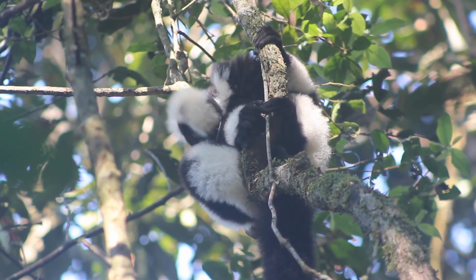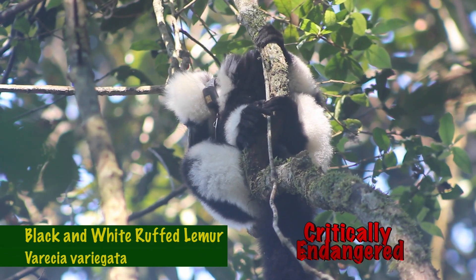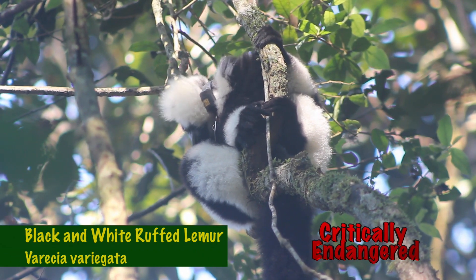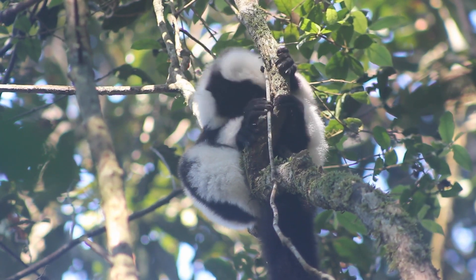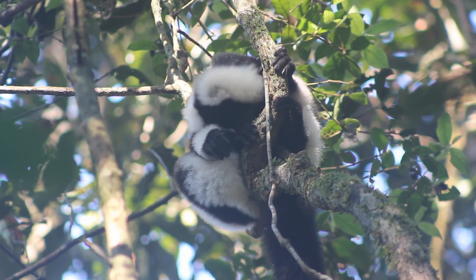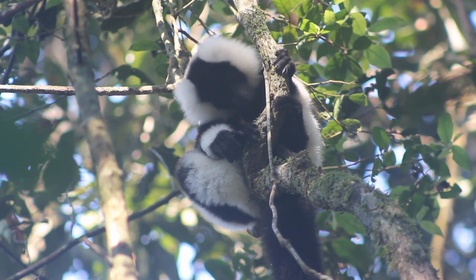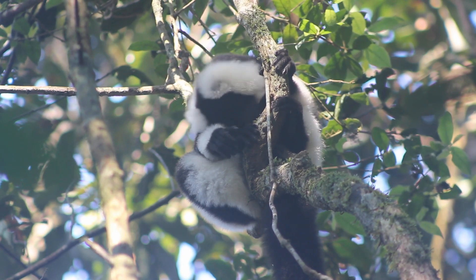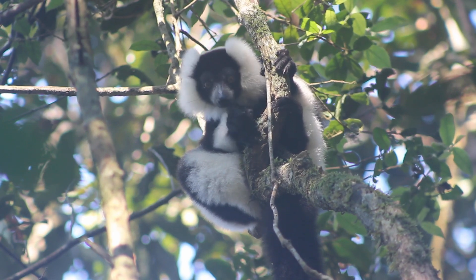Now let's find out about the largest lemur outside of the indri family — the black and white ruffed lemur. Aren't they just gorgeous? The black and white ruffed lemurs get their name from, funnily enough, the colors of their fur and the large white ruff that surrounds their face. They grow up to about 50 centimeters or just under two feet long, with their fluffy black tails also being another 60 centimeters or two feet. They have striking yellow eyes which stand out against their black face.